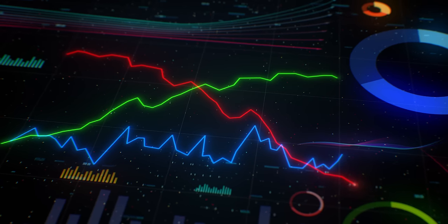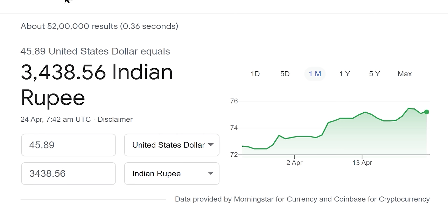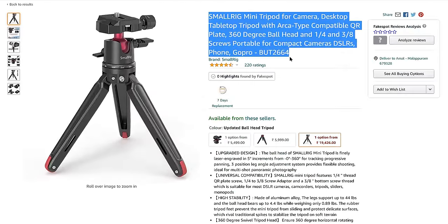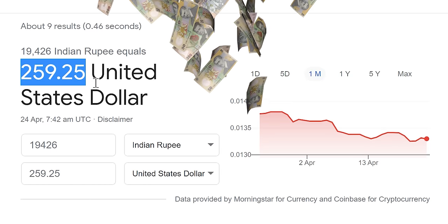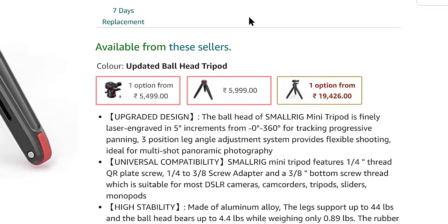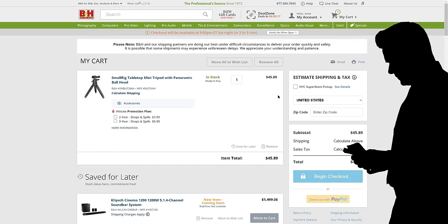This is a tabletop mini tripod from SmallRig and it costs about $45.89 USD — if we convert it to INR, you can see it is ₹3,438.56 as of now. Let's go to Amazon India and check the same product there. Here you can see it's going for a whopping ₹19,426 INR, equivalent to $259.25 USD — clearly more than five times the actual price. If you look, the ball head and legs of the tripod are listed separately: ₹5,499 for the head and ₹5,999 for the legs respectively, a total of ₹11,498 INR equal to $153.45 USD.